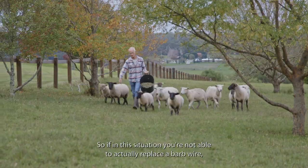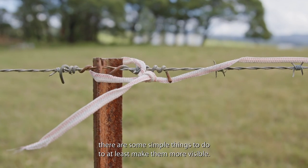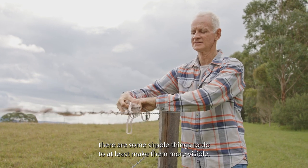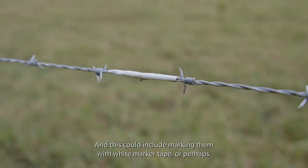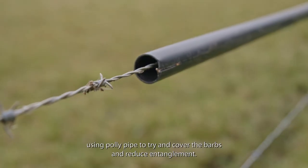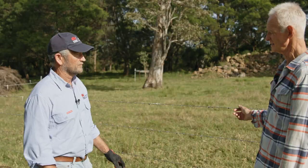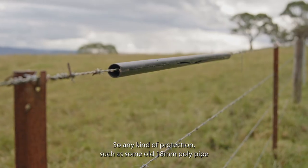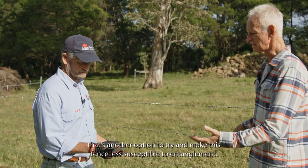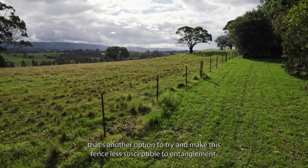If you're not able to replace a barbed wire fence, there are some simple things you can do to at least make it more visible — this could include marking it with white marker tape, or using poly pipe to cover the barbs and reduce entanglement. Using old 18mm poly pipe from the back of the shed is another option to make the fence less susceptible to entanglement.